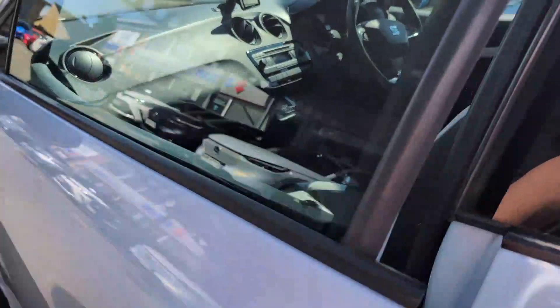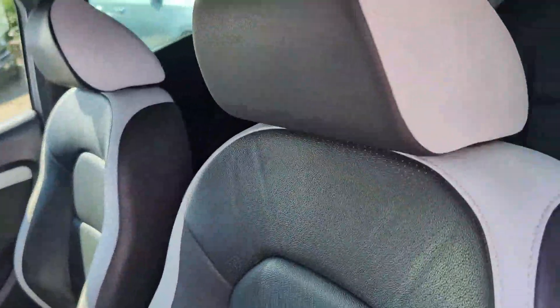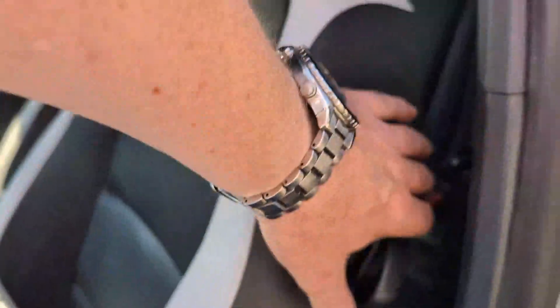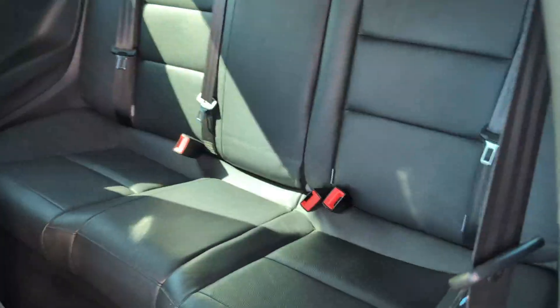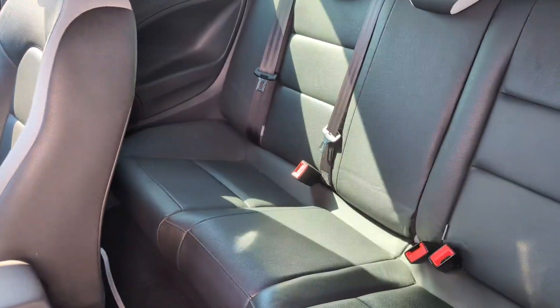Moving into the car — front passenger door card and front passenger seat, all in leather. A quick look into the back just to give you an idea — all in full leather and in lovely condition.